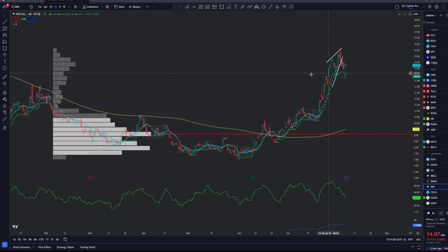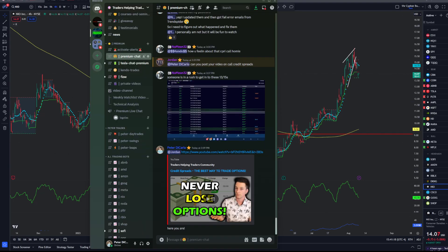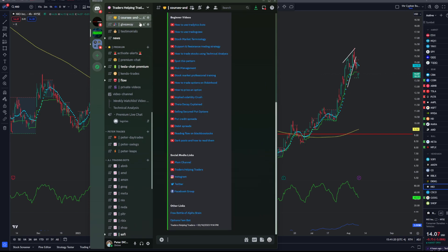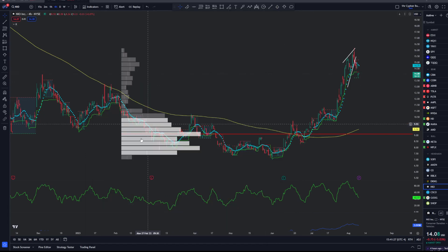Looking at NIO, we're gonna start on a four-hour timeframe. We're gonna zoom out and look at the past six months, and we're going to look at volume. This chart you see to your left is called a volume profile. If you want an in-depth analysis about it, once you're in our free Discord, go to the Courses and Seminars section and take our free technical analysis course. Basically, what this is gonna show you is where the volume is coming in — not just how many shares are being bought, but actually where they're being bought and sold.